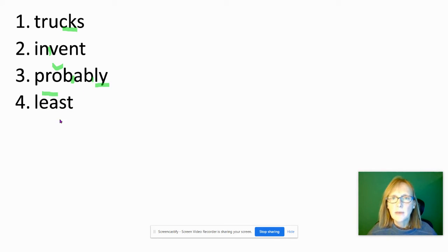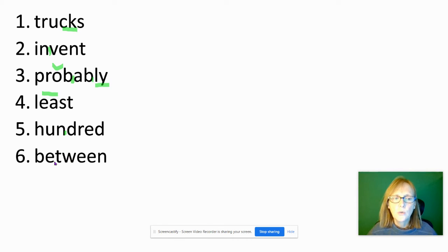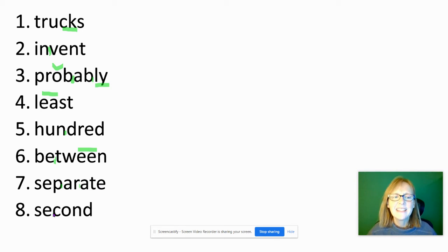Least — long E is spelled E-A. Hundred — this is a review word. Between — long E sound in that open syllable, and long E sound again with the double E at the end. Or if you say between, that's a schwa sound, but either way we spell it with the letter E. Separate — three syllables, with some schwa sounds. Second: sec — closed syllable with a short E sound. The end is really a schwa sound.